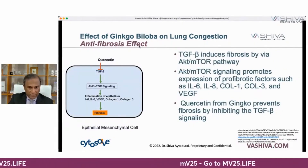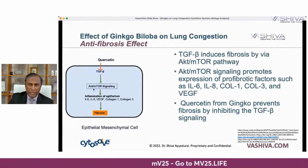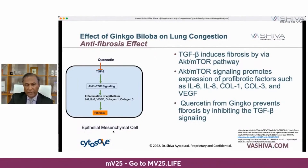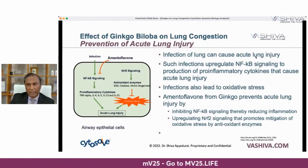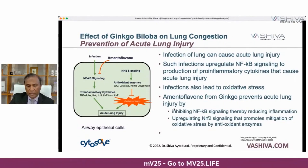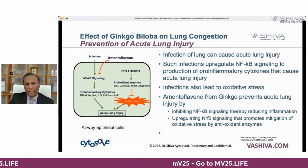Quercetin also has an anti-fibrosis effect — it blocks TGF-beta, which induces fibrosis through the AKT-mTOR pathway, upregulating cytokines that cause scarring. Quercetin blocks TGF-beta right up front in the epithelial mesenchymal cells of the lungs. For prevention of acute lung injury: lung infection can cause acute lung injury as bacteria invade the mucus-filled environment. A mentyl flavone from ginkgo prevents lung injury through a two-step process — it inhibits NF-kappa beta signaling to reduce cytokine storm inflammation, and it upregulates NRF2 signaling, triggering powerful antioxidants that stop oxidative stress leading to acute lung injury.